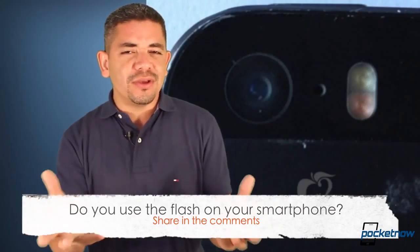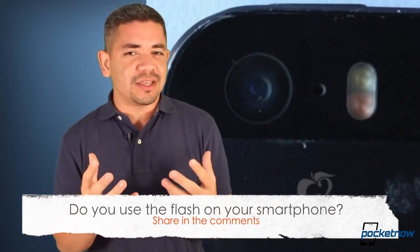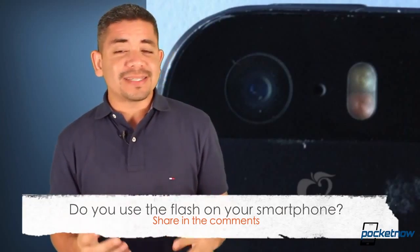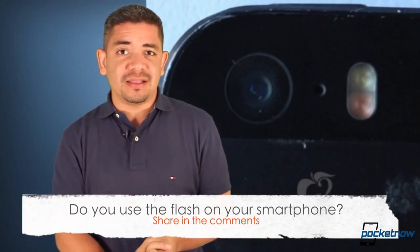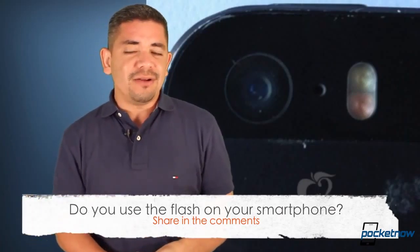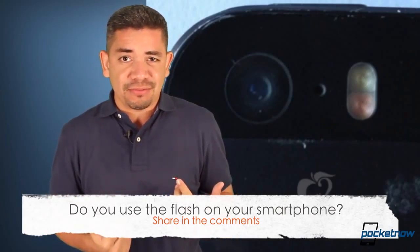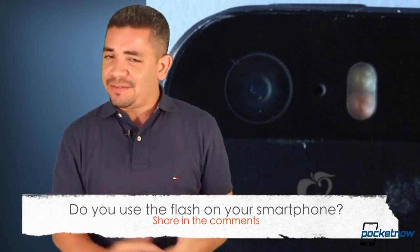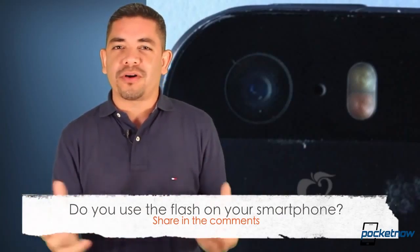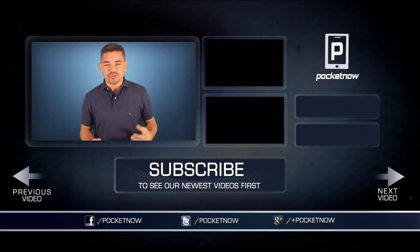That leads me to the question of the day: how often do you actually use the flash on your smartphone? Is it a feature you're looking for? In my particular case, it depends on the phone. The Lumia 920 doesn't need a flash, and neither does the HTC One, but the only phone that actually does flash well is the iPhone 5 in my personal opinion. So, do you want a smarter flash, or would you prefer better low-light photography overall? Leave us a comment below.